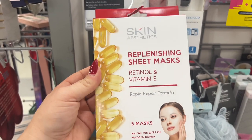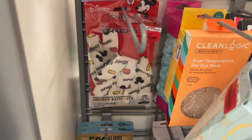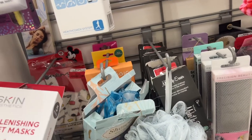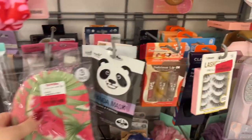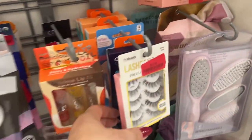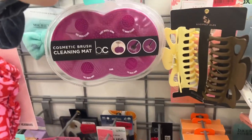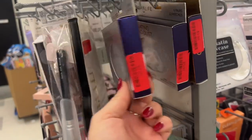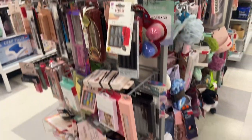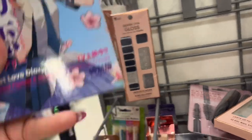Panda masks, $1.50. Lashes — $3. Lip oil, $3. Cosmetic cleansing — all this stuff is on clearance. Eliminating diamond dust under eye patches, $3. Tons of makeup to look through. A little palette for $5 — how cute is that?